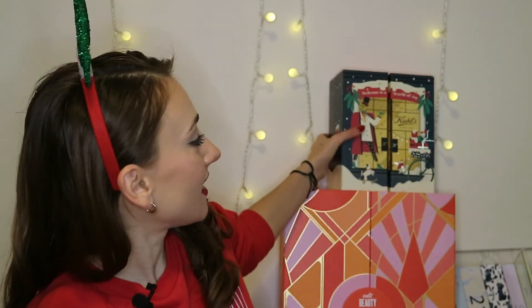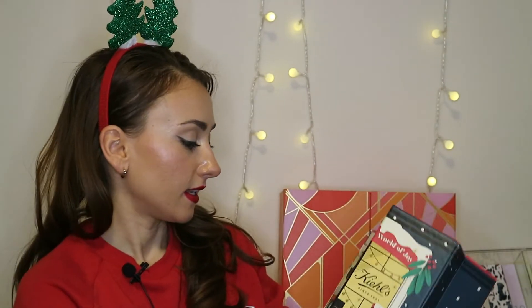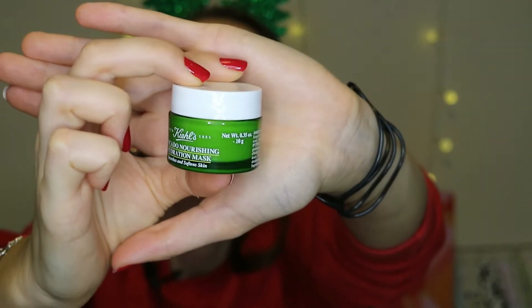Hello everyone, welcome back to my channel. Today we are opening box number 20. Let's start with Kiehl's — let's see what's behind box number 20. I think it will be a cream, but I was close: avocado nourishing hydration mask. This is from the same line as the avocado eye cream, but this is the mask. It's 10ml — a nourishing and hydrating mask that should be applied to clean skin and left on for 15 minutes.